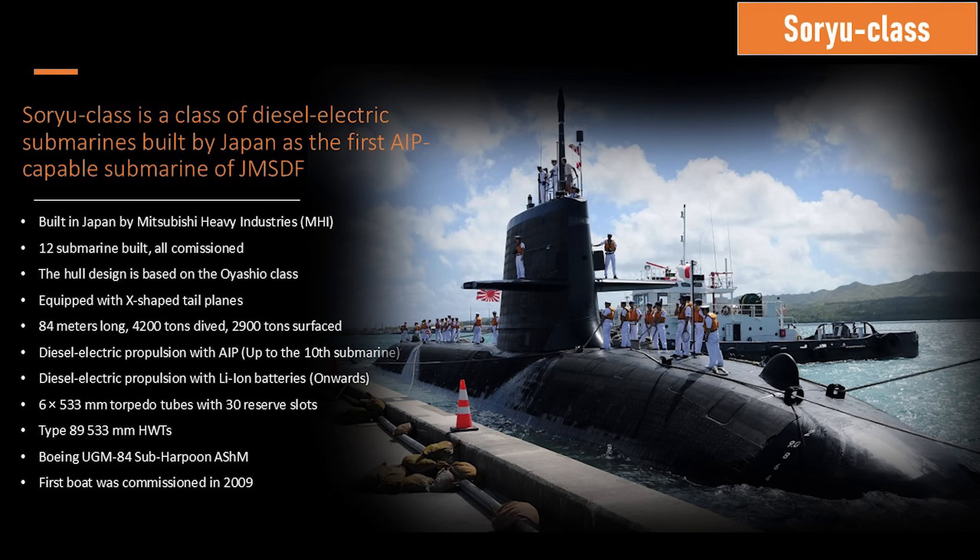Welcome to the Soryu Class Diesel Electric Submarine Subbrief. This submarine is part of the Japan Maritime Self-Defense Force, and they have built 12 of these — commissioned all of them. They're all in active service.